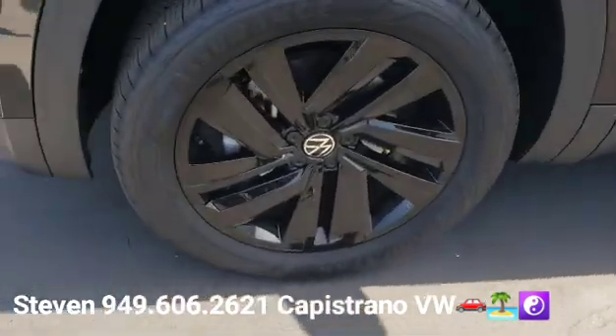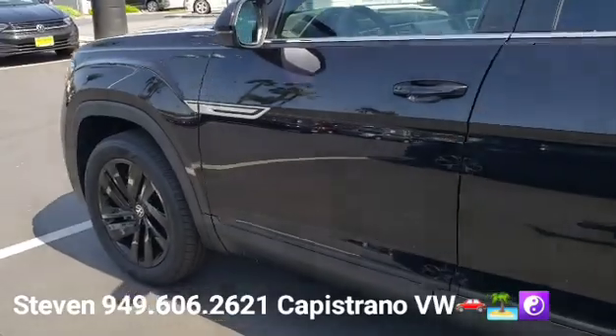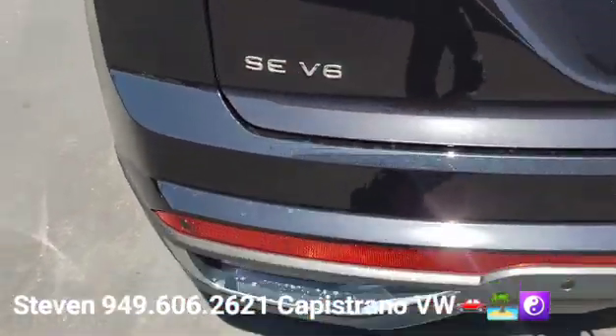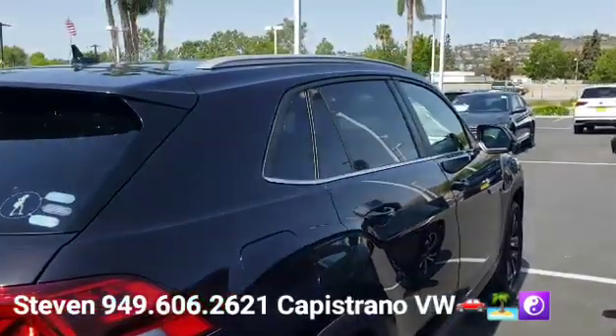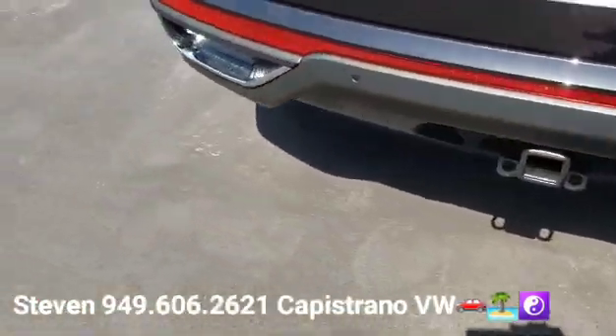This one's got the really cool blacked out wheels. It's the SE Protect V6, it does have the hitch on there, and you can see it does have the front and rear parking sensor standard.